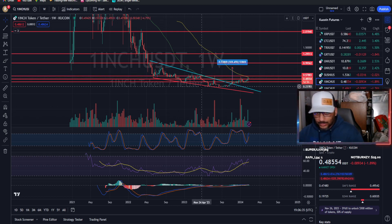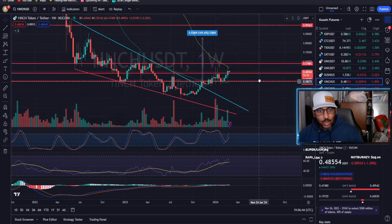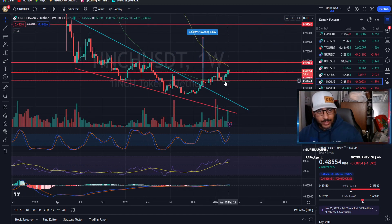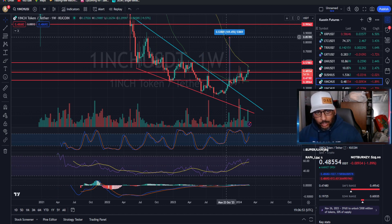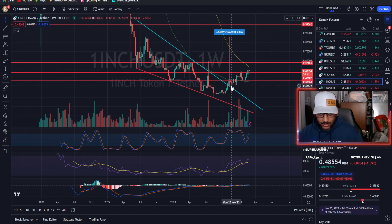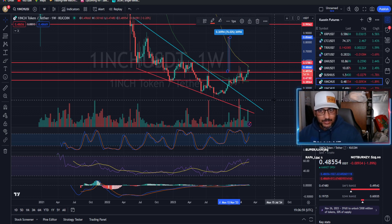We did see on 1inch — this is the weekly time frame, so it takes a while to pan out — we had this falling wedge pattern. We have broken out of the consolidation, managed to get above a level of resistance, stayed above it, and are now above another level of resistance. This move is 169 percent and still has 76 percent upside before it's completed.